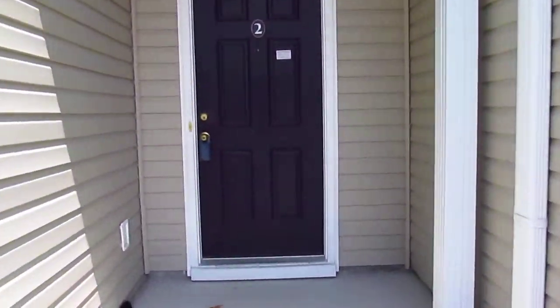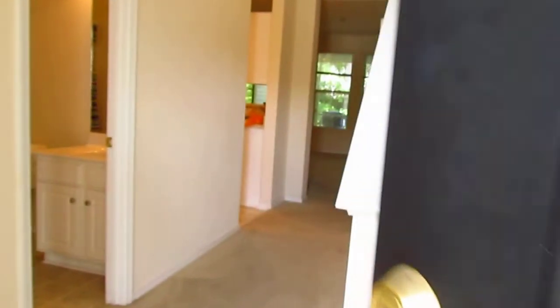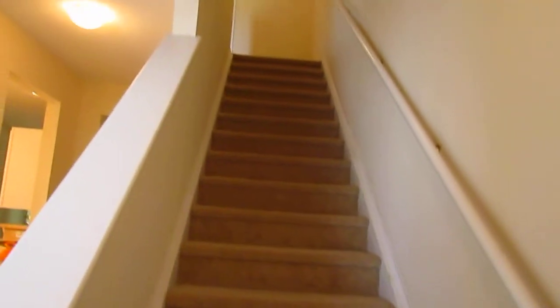I'm just going to walk you right through it — waddle right through it as you may see. This is the front door going right in. The first thing I noticed when I came into this unit — I'm going to let my camera catch up here with the light. A little foyer here. Those steps go up to two bedrooms. I'm going to take you up there in just a minute. Let me walk you around the first floor.